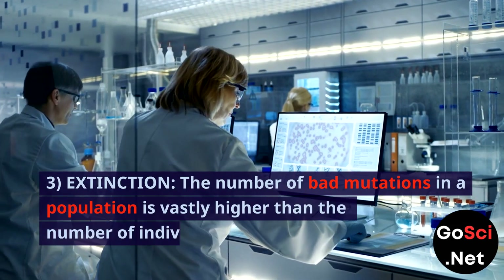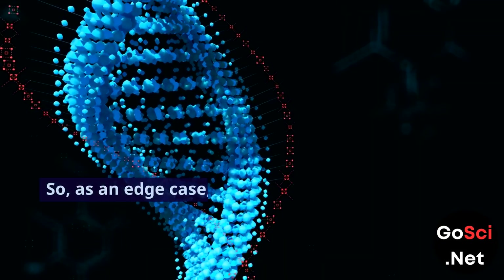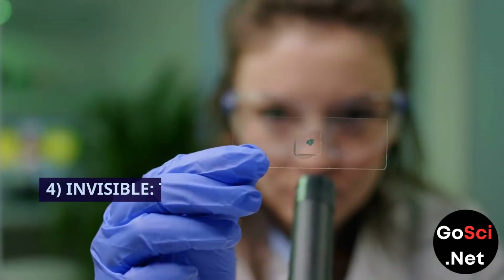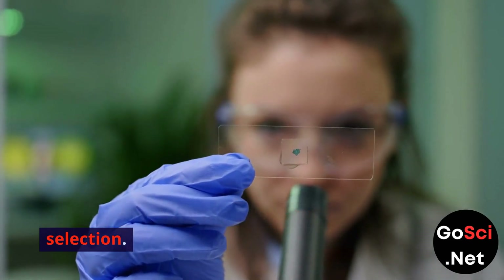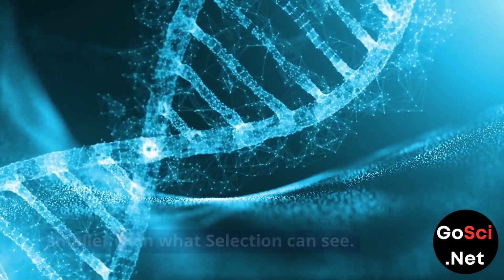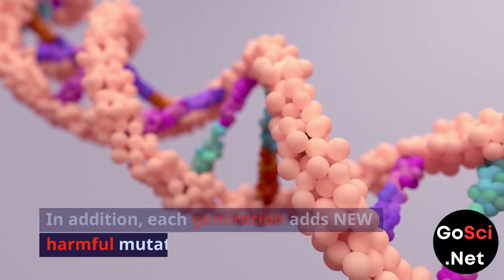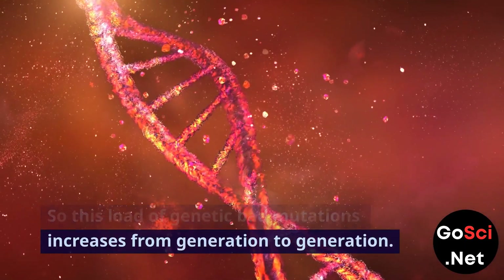3. Extinction. The number of bad mutations in a population is vastly higher than the number of individuals in the population. So, as an edge case, selection would have to kill off the entire population to remove all bad mutations. 4. Invisible. The vast majority of mutations are harmful but not visible to natural selection — the fitness drop from the mutation is smaller than what selection can see. So those mutations are not removed from the population but are carried down the generations. In addition, each generation adds new harmful mutations, so this load of genetic bad mutations increases from generation to generation.